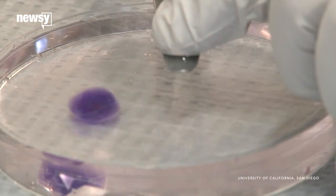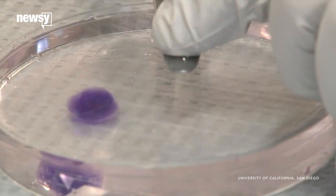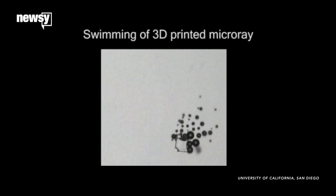The microfish itself is actually made out of a gel that's been used in other medical applications, and the printing technology allows for the fish to be redesigned. The researchers have tried out manta ray and shark designs in addition to the fish.